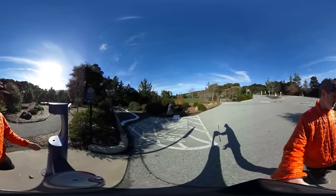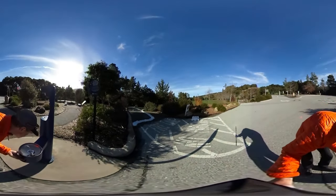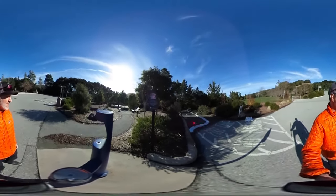We have two options: you can fill up your bottle or take a drink directly. And the verdict? Tastes like water.